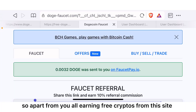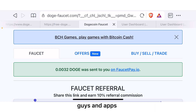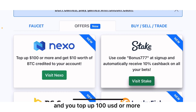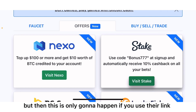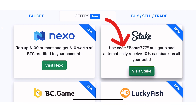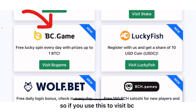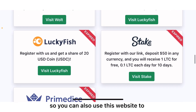Apart from earning free crypto from this site, you can also benefit from other sites and apps. On the offers section, if you visit Nexo and top up 100 USD or more you are going to get 10 USD back into your wallet, but only if you use their link. Another offer called Stake — if you use the bonus code 777 at sign up you automatically receive 10% cash back on all your bets. You can also visit BC Game, sign up an account, and get a free lucky spin.